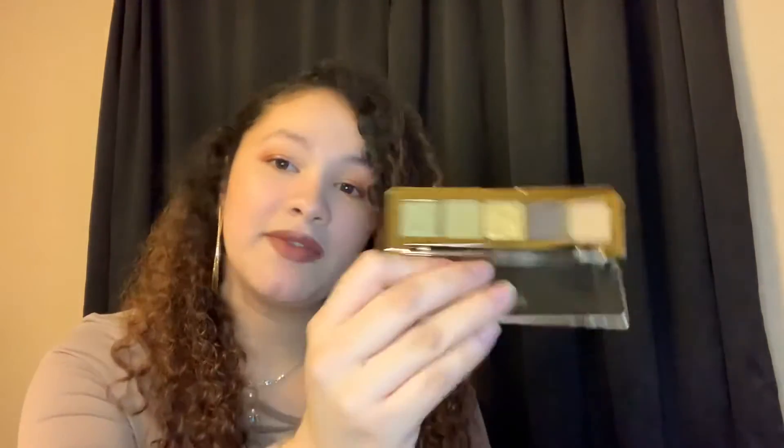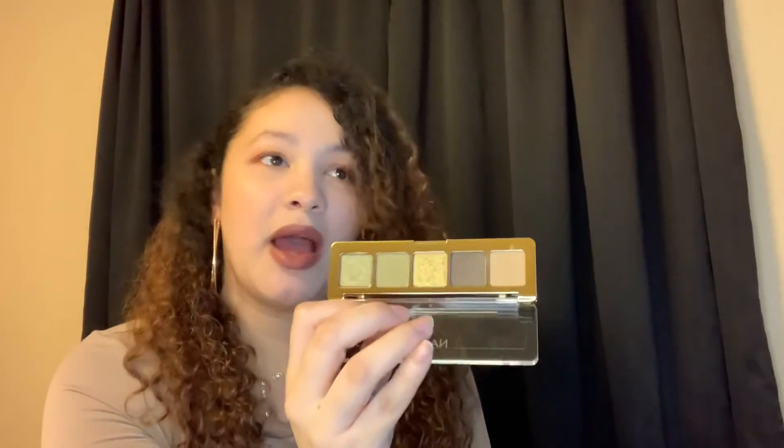Coming in at number one — this is not a new palette, but it is new for me. This is from Natasha Denona; it's their mini gold palette. I played with this palette in the month of December and I was really impressed — I fell in love with the palette and the color story. I think it's a beautiful green palette. I created a couple of looks using it and I was in love with all of them. It's definitely a discover for me this month. I bought it in November, got to play with it in December, and I'm really happy I own it.